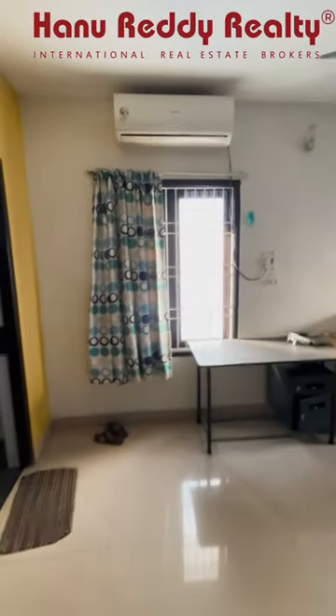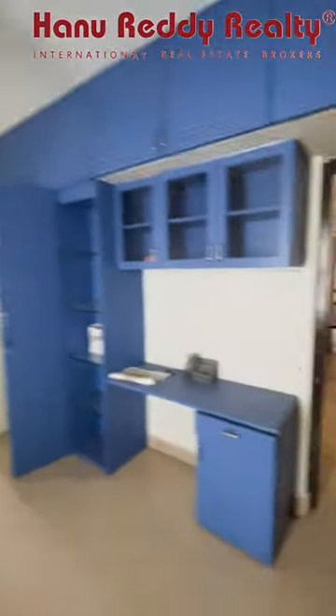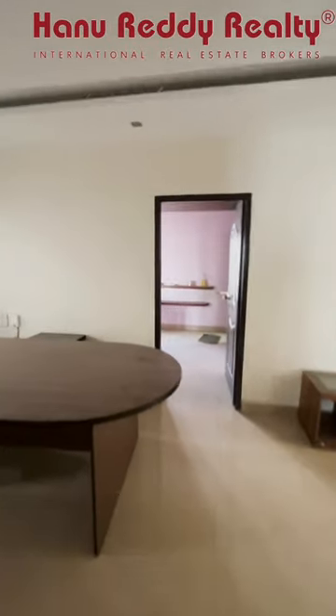This is bedroom number 2. This is bedroom number 3, which also serves as office space. This is the personal office space. This is the woodwork on the first floor.